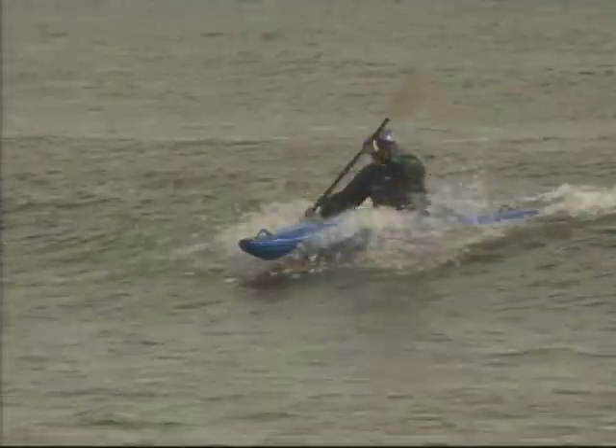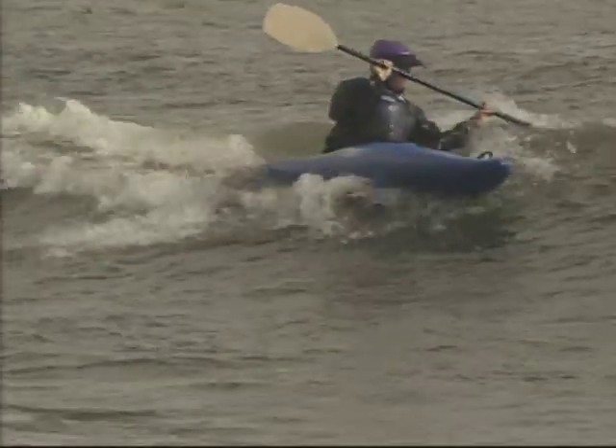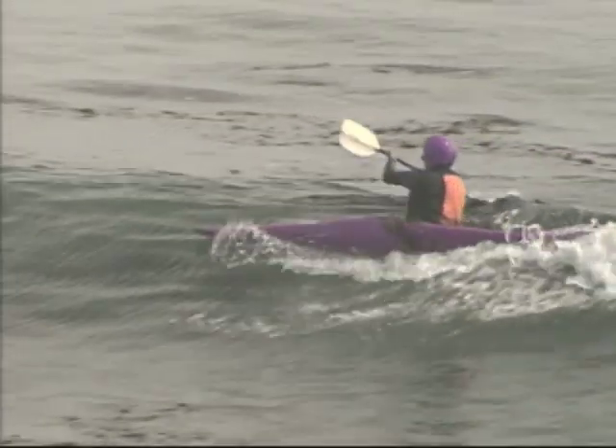Lean forward. When you're learning to surf, the rudder stroke is a big key to catching and staying on waves. If you don't rotate your torso, then you won't get the blade angled correctly.